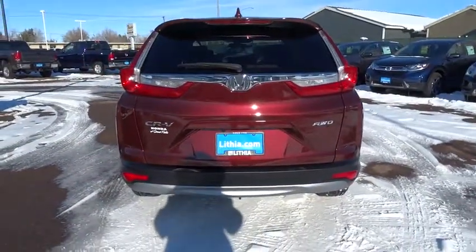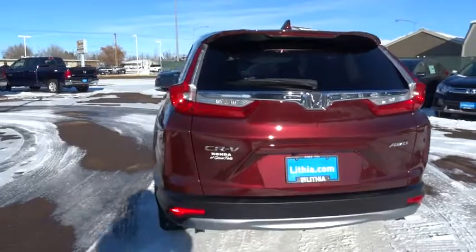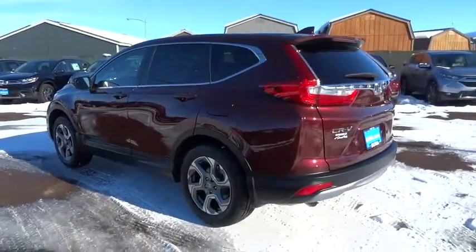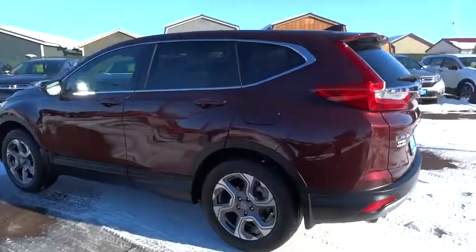Aluminum wheels, rear defrost, auto-off headlights, AM-FM stereo radio, MP3 player, heated driver's seat, bucket seat. Come see the car for yourself.